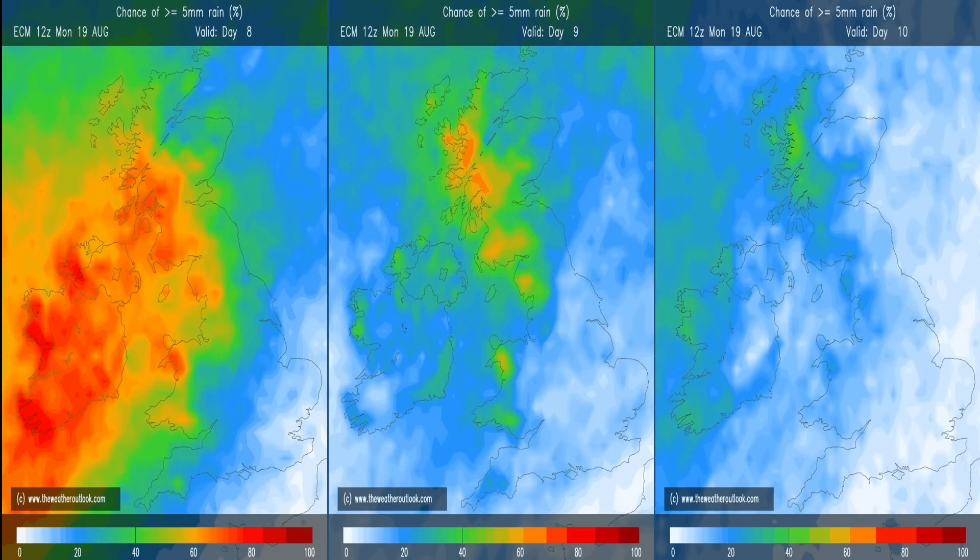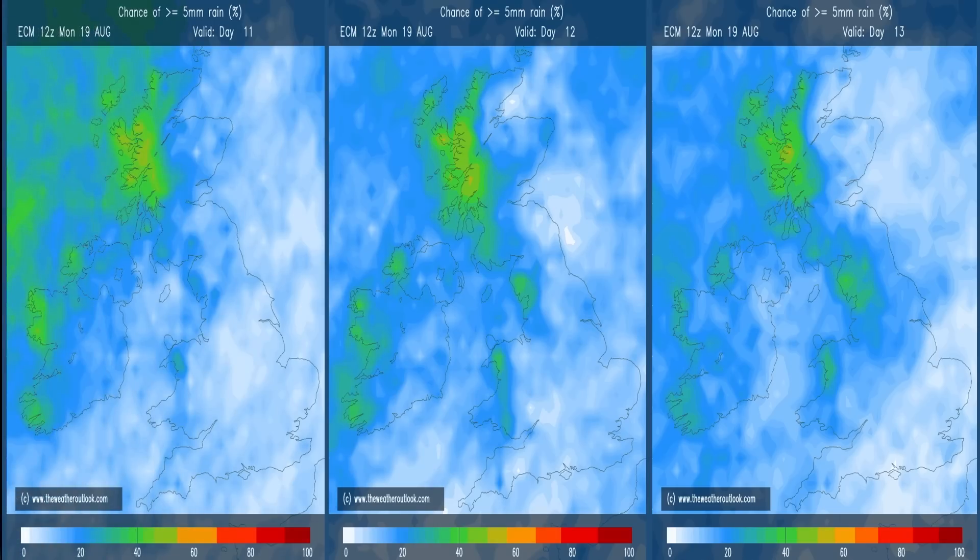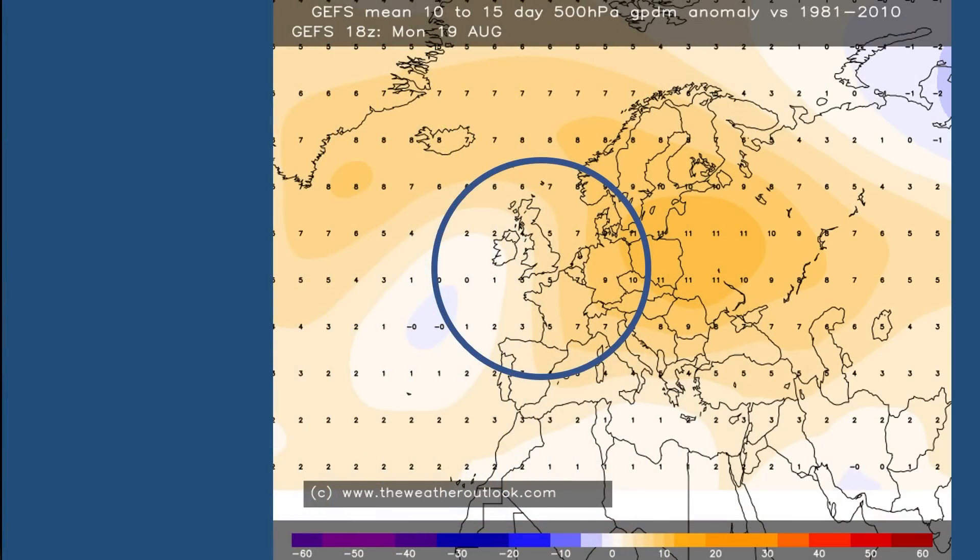For rainfall through the second week, the ECM probability charts show the risk of 5 mm or more of rain on a given day. The highest chance is in the west and northwest in the first two charts, while in central and eastern parts of Britain the chance is decreasing. A similar pattern continues through the following three days with the greatest chance of wet conditions in the west of Britain and Northern Ireland.